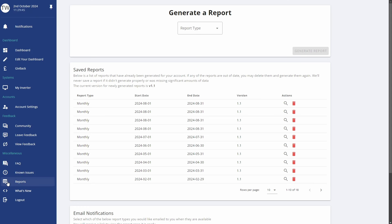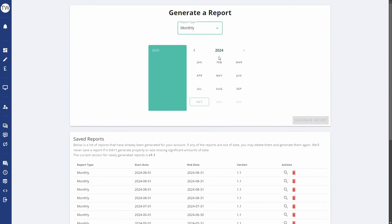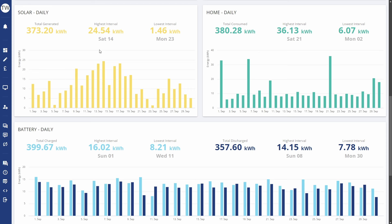Let's start by generating the monthly report. I've gone to my GivEnergy web portal, clicked on reports, selected monthly as the report type, selected September, and generated the report. We've got the monthly generation which shows we generated 373 kilowatt hours for September. This is absolutely dreadful compared to last year. We had a brief decent period in the middle but it fell away quickly, and the best we managed right in the middle was 24 and a half kilowatt hours, which even for an average September would be pretty mediocre.